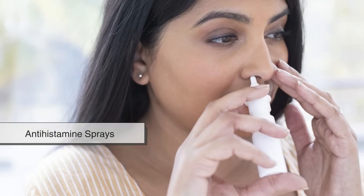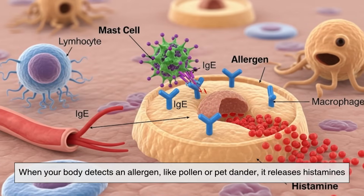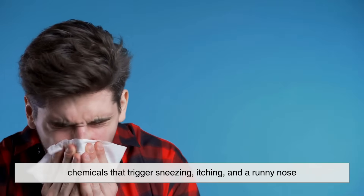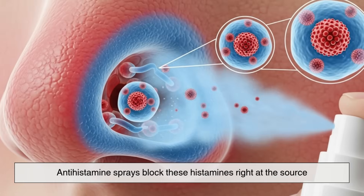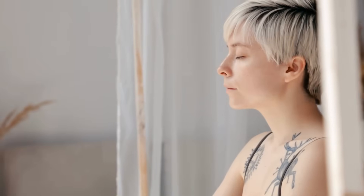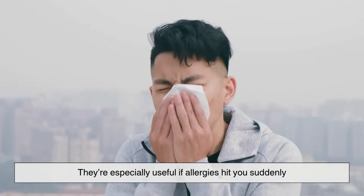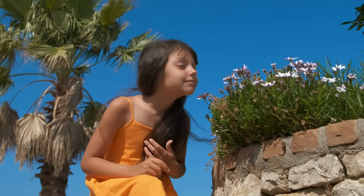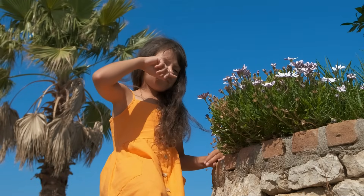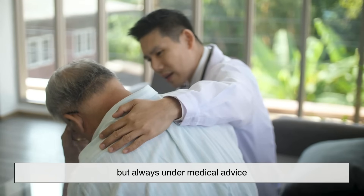Finally, we have antihistamine sprays, designed specifically for allergy sufferers. When your body detects an allergen like pollen or pet dander, it releases histamines — chemicals that trigger sneezing, itching, and a runny nose. Antihistamine sprays block these histamines right at the source, reducing symptoms almost immediately. They're especially useful if allergies hit you suddenly, like when you step outside during high pollen season or visit a home with cats. Some people even combine them with steroid sprays for maximum relief, but always under medical advice.